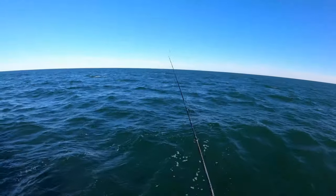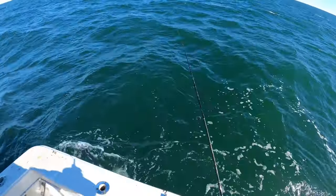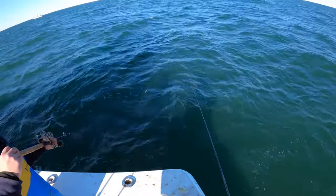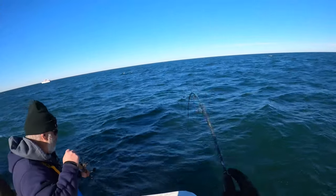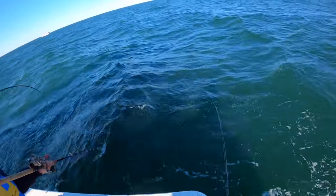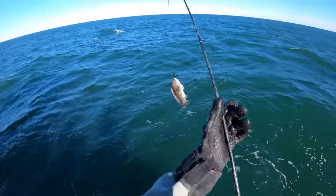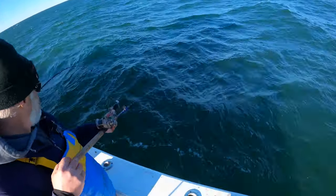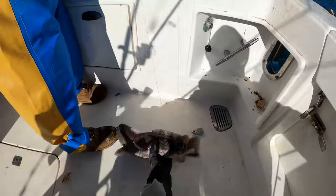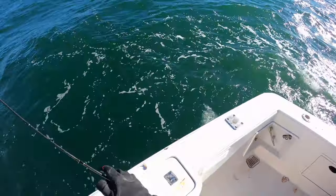Oh my god, why do I suck so much? This is what I catch — all tiny ones, man. Look at them. Oh my god, it's a donkey! This is what I catch on the jig, look at that. Not even fair. Alright, that's my third tog though, I think I'm finally heating up.